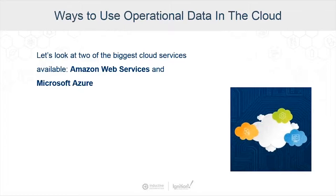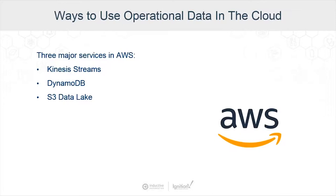Now let's talk about some of the cloud services available where we can send our data. We're going to focus on the two biggest cloud providers: Amazon Web Services and Microsoft Azure. With Amazon AWS, there are three major services that companies want to take advantage of: Kinesis Streams, DynamoDB, and S3 Data Lake.